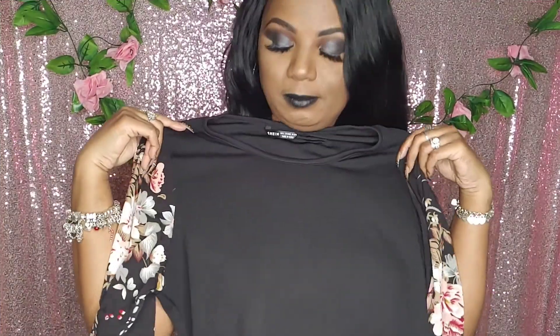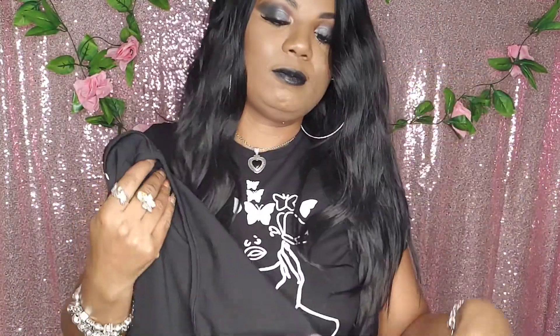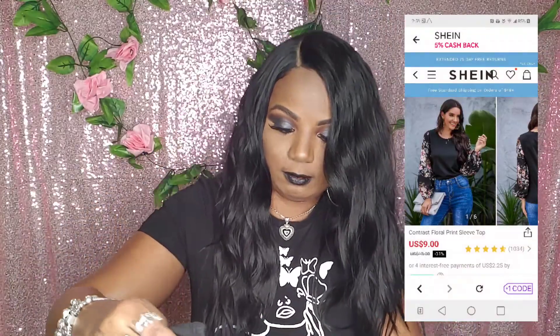Shein has a lot of sheer clothes. I also have this blouse — black again, but the sleeves are different and so pretty. Floral with burgundy and cream on it. Very cute.